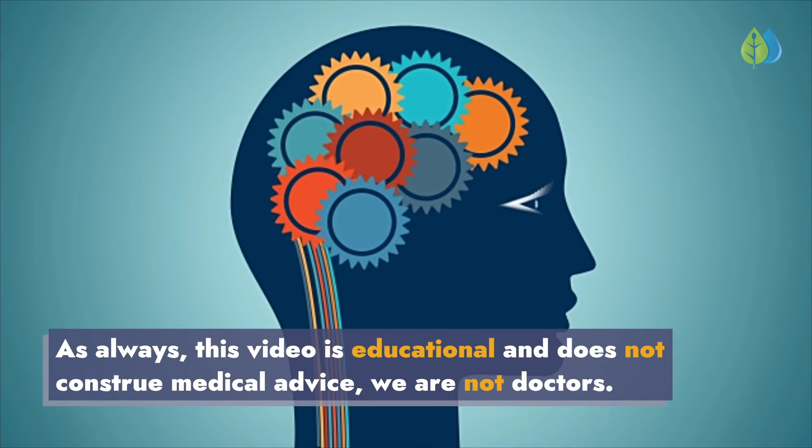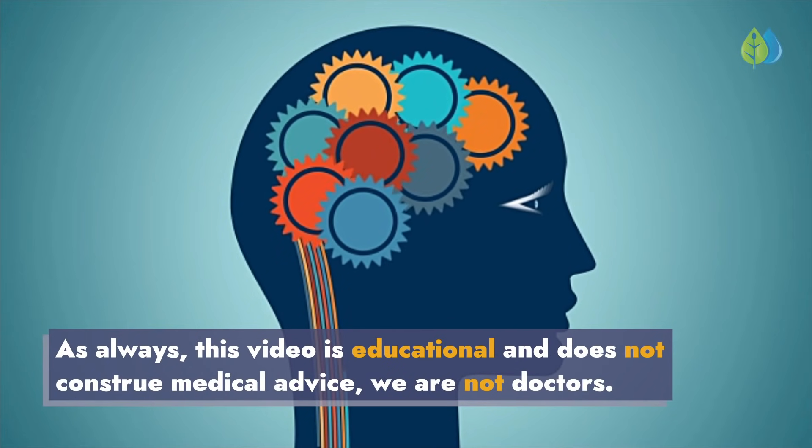As always, this video is educational and does not construe medical advice — we are not doctors.